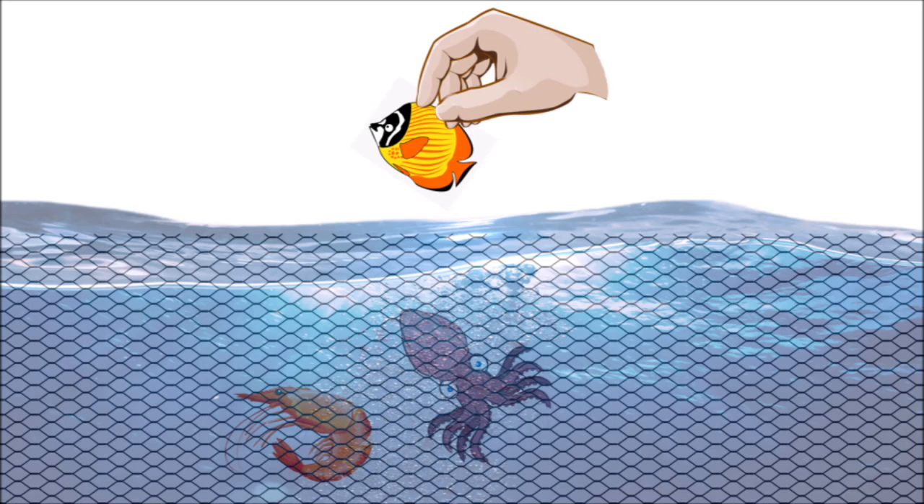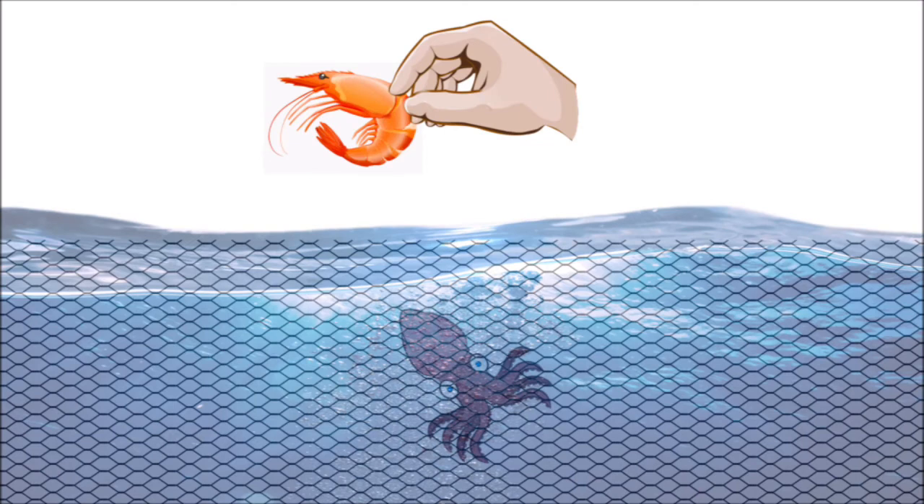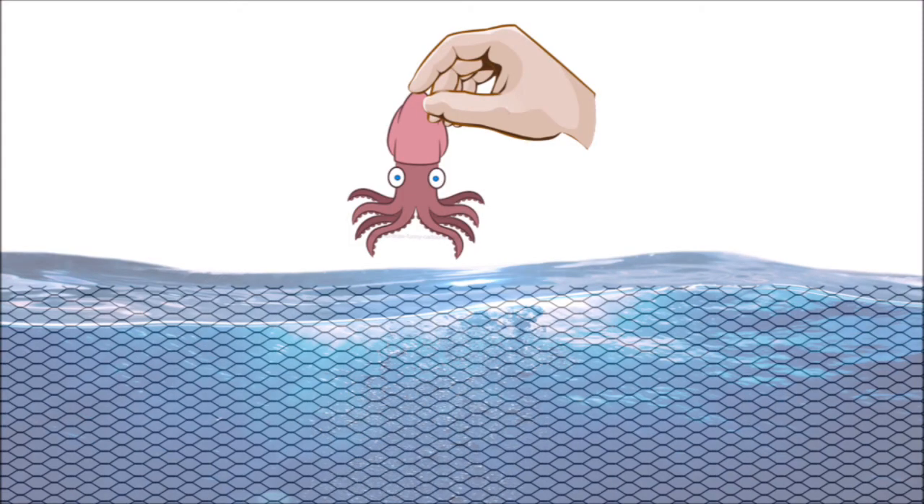Let's take this one. Do you know what this is? It's a shrimp! Can we eat a shrimp? Yes, we can! Let's cook it and eat it. And this last one — it's also a shrimp! We can eat a shrimp.